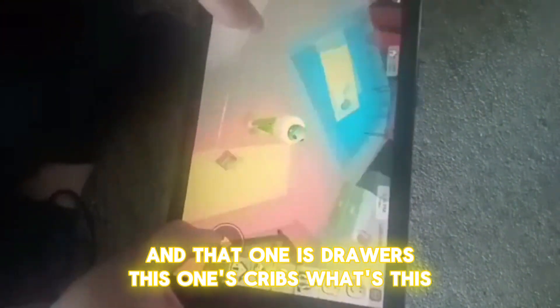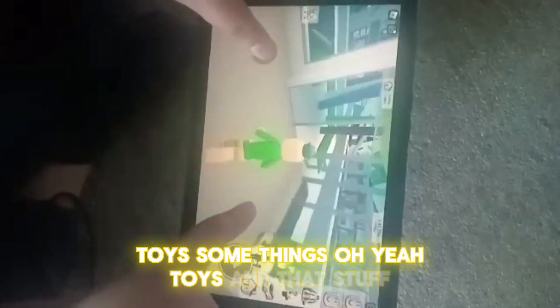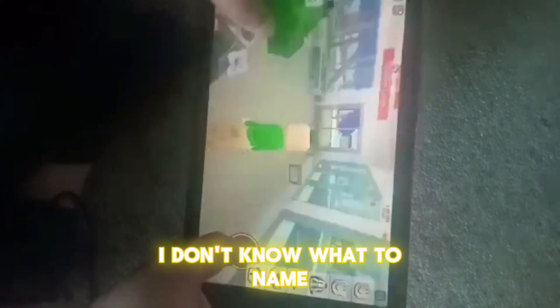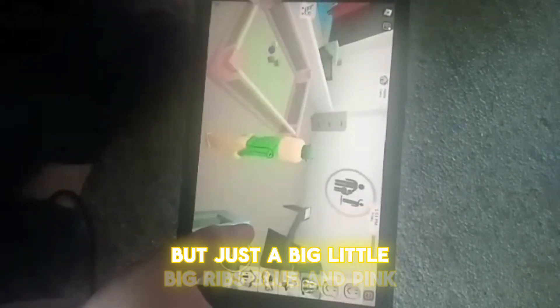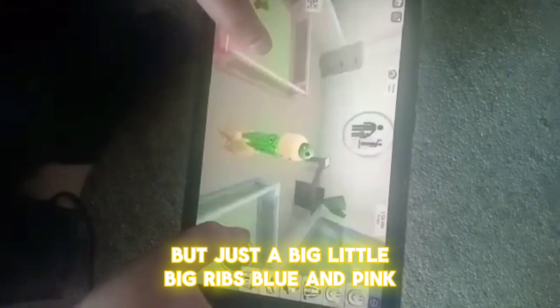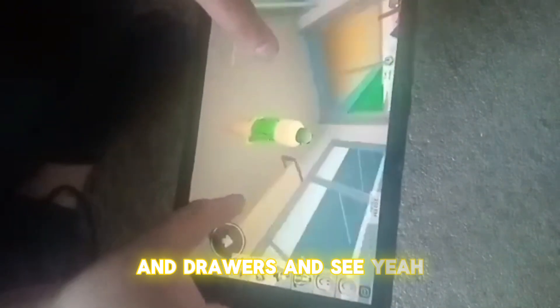What's this? Oh — toys. Some things and toys. And that's the — I don't know what it's called — but this is the big and little, big cribs, blue and pink. Again, table and drawers, and seat. And there's a playground here.